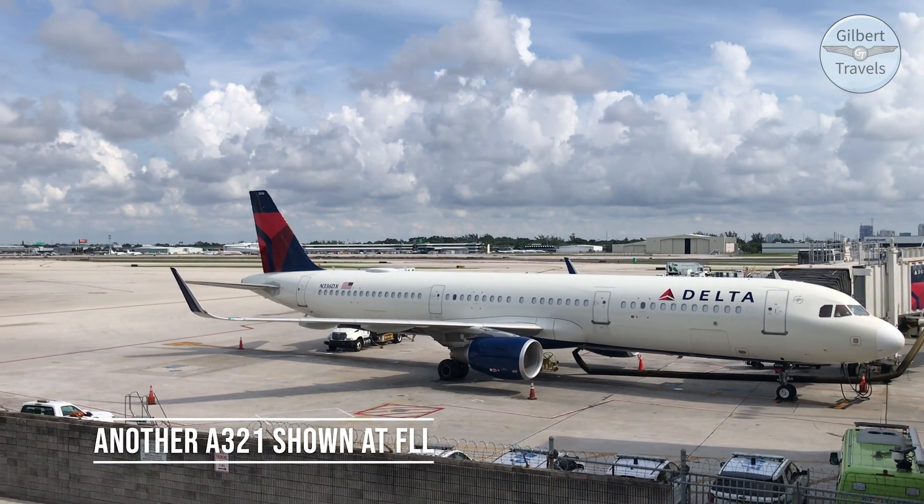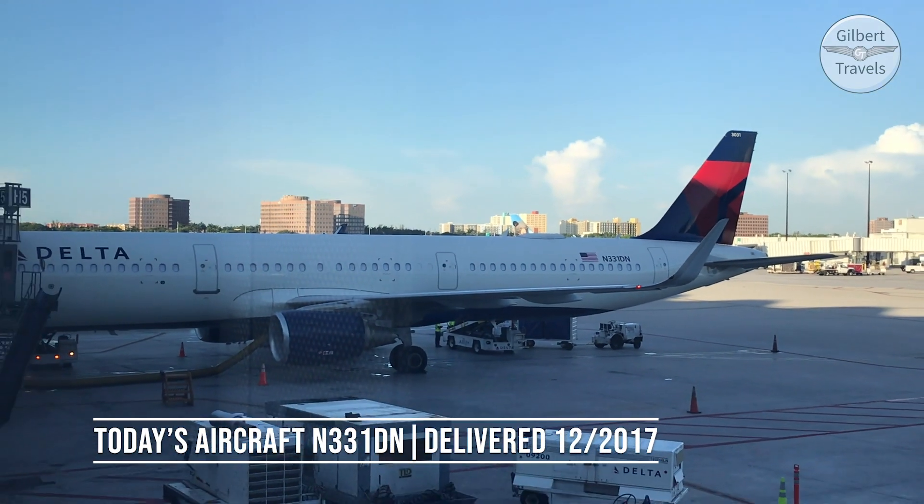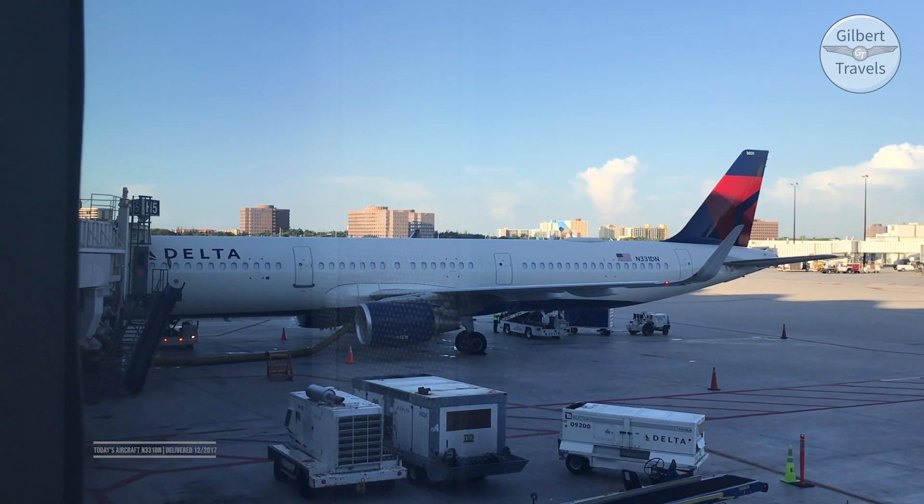Excited to see what Delta's like in this day and age with the seatback screens and everything. Seems like they're running a great operation, so I'm glad to give them a shot today. Come on board with us in a few minutes and see what it's like.